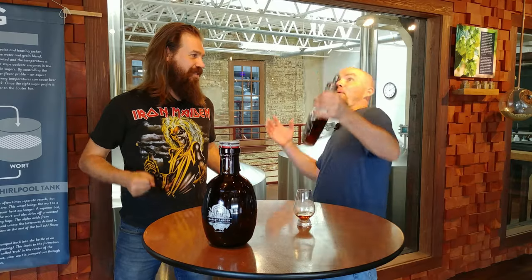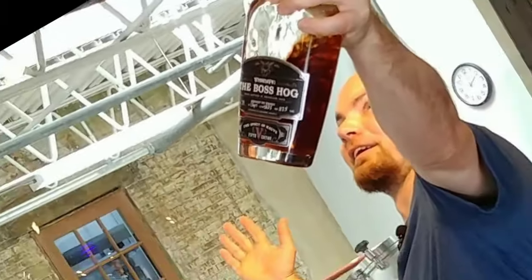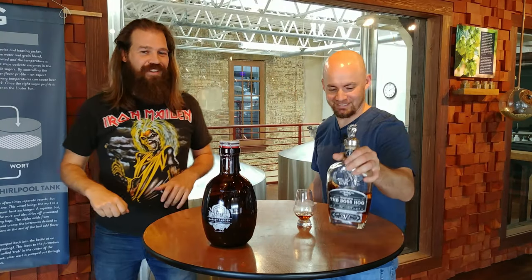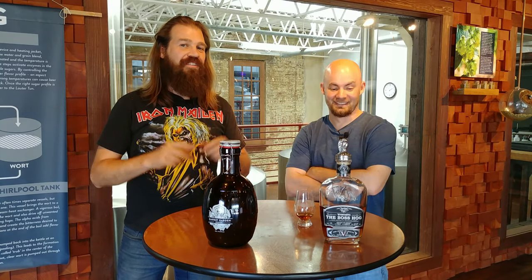Whistle Pig, the Boss Hog. And for the Chaser, we have Market Garden's barrel-aged Joey Imperial Stout.